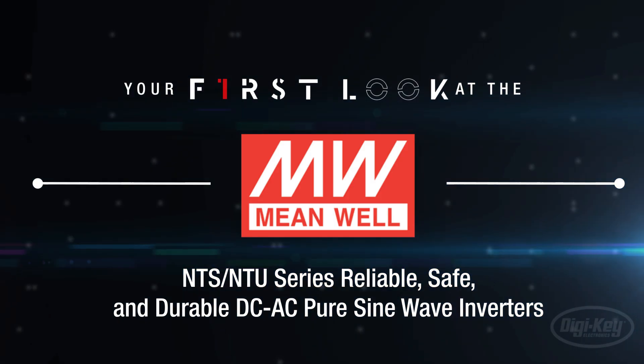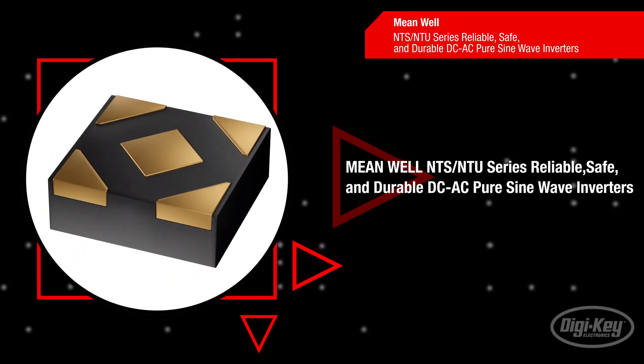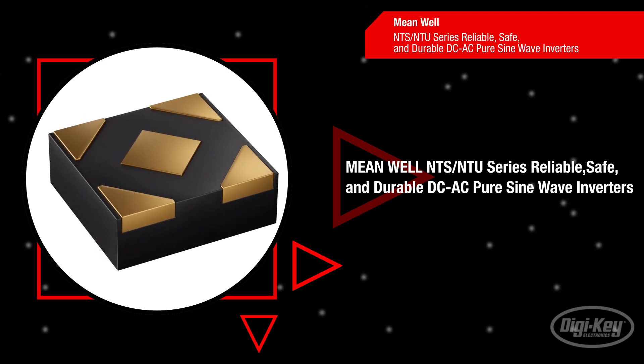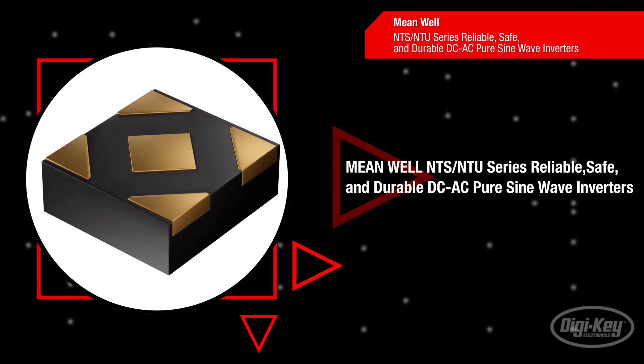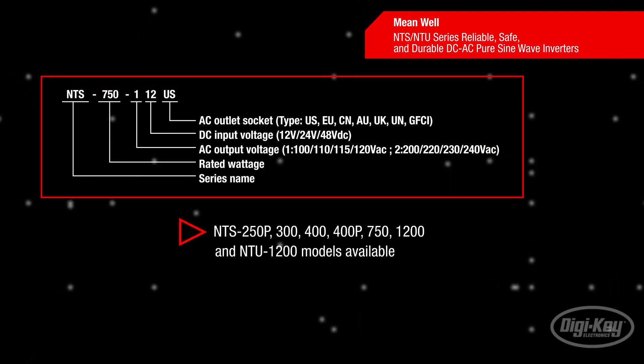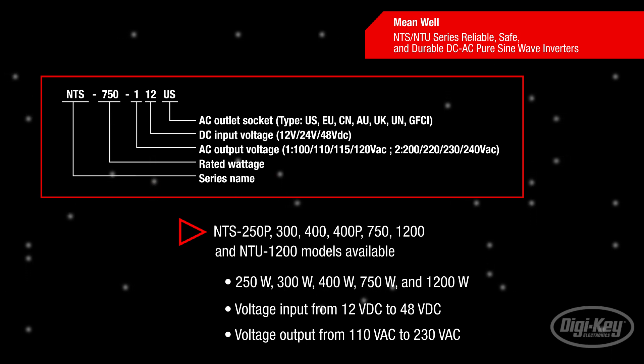Welcome to First Look, brought to you by Digikey and Meanwell. The Meanwell NTS and NTU series of industrial grade pure sine wave inverters offer a wide range of output powers in a compact, easy to carry, highly power-dense package. These portable enclosed inverters come in 250, 300, 400, 750, and 1200 watt versions.